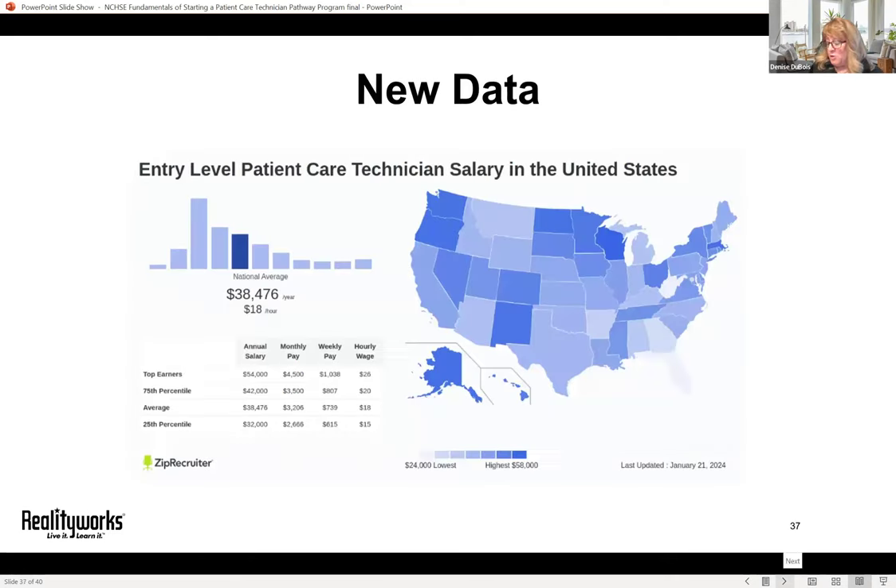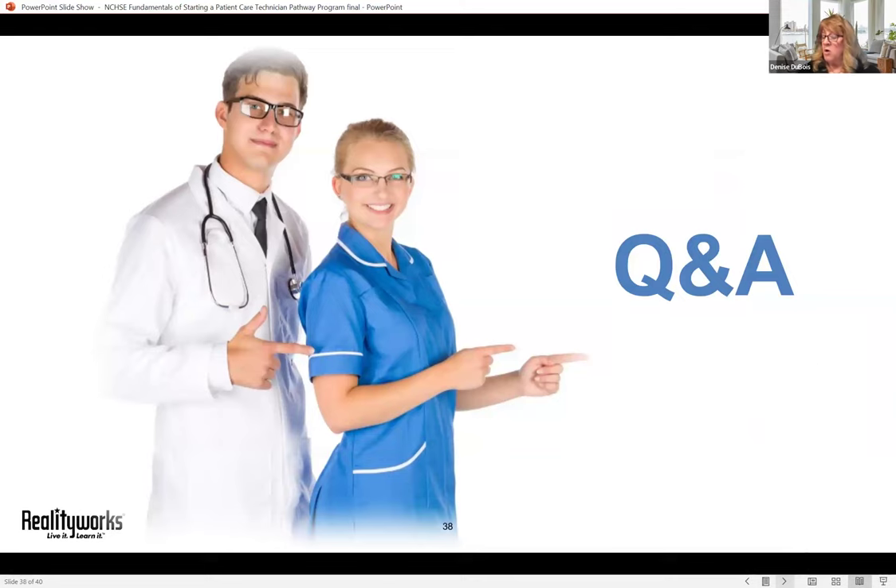Here's an interesting visual with recent ZipRecruiter data on patient care technician salaries by state. Some states have embraced PCT more than others, but you can see entry-level salaries across the map. It's a great gateway career to other health science employment opportunities, and we hope to see a lot more patient care technician programs of study coming forward.